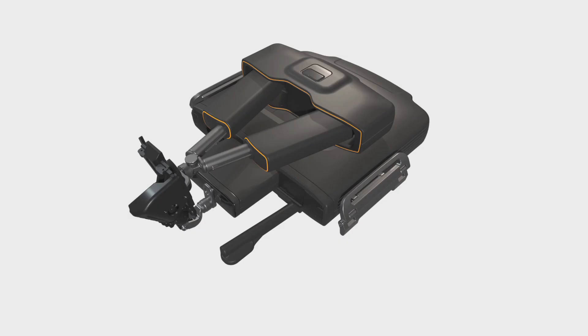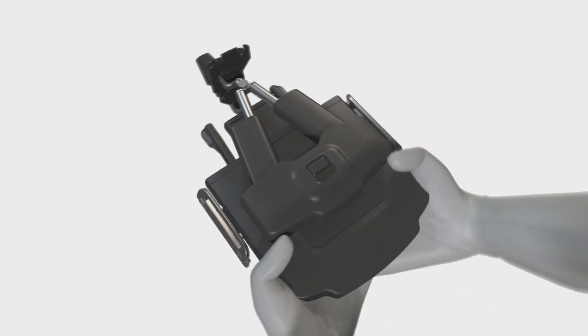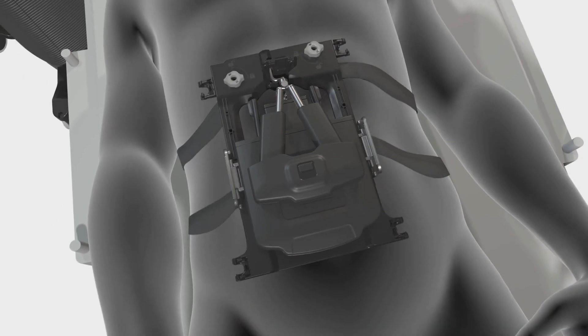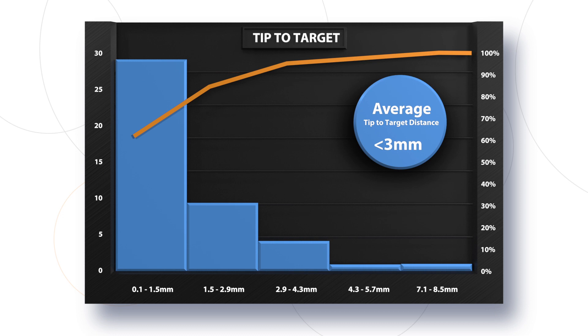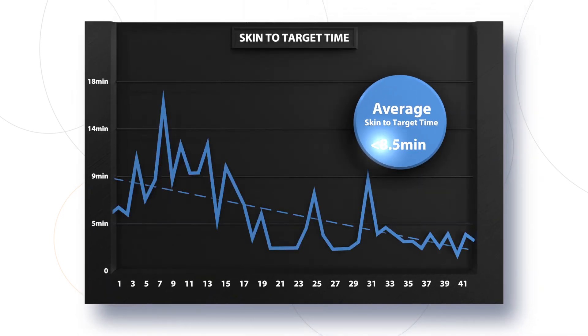The holy grail of robotic surgery is to democratize interventional procedures and surgeries, which can truly be achieved by the hands-free capabilities of the EXACT-ACE system. EXACT Robotics is pioneering the first hands-free robotic system combining image-based planning and navigation with instrument insertion and steering capabilities to democratize percutaneous radiology procedures. In clinical trials, instrument tip-to-target accuracy was less than 3 mm and instrument skin-to-target time less than 8.5 minutes.